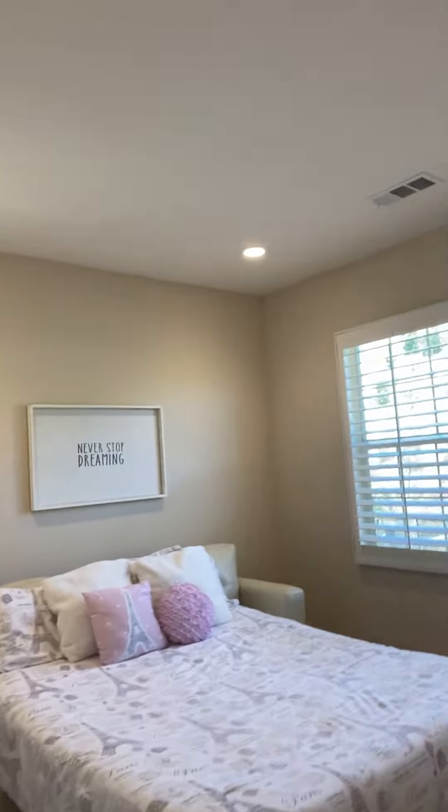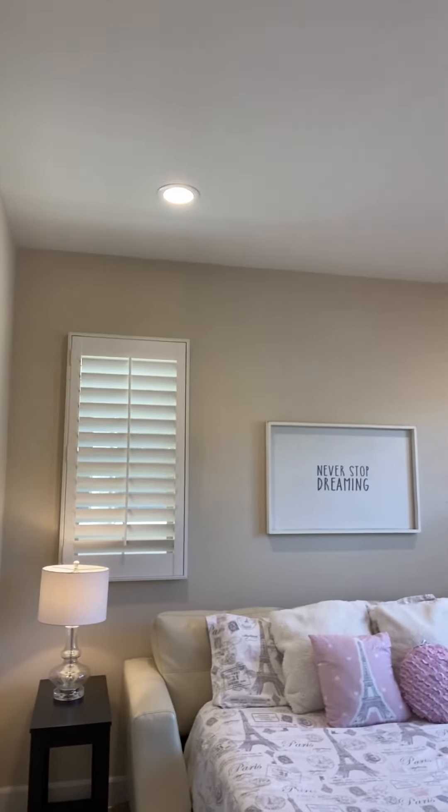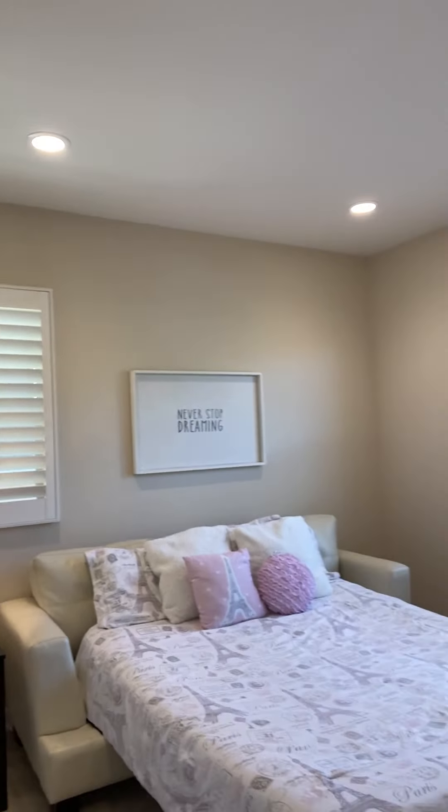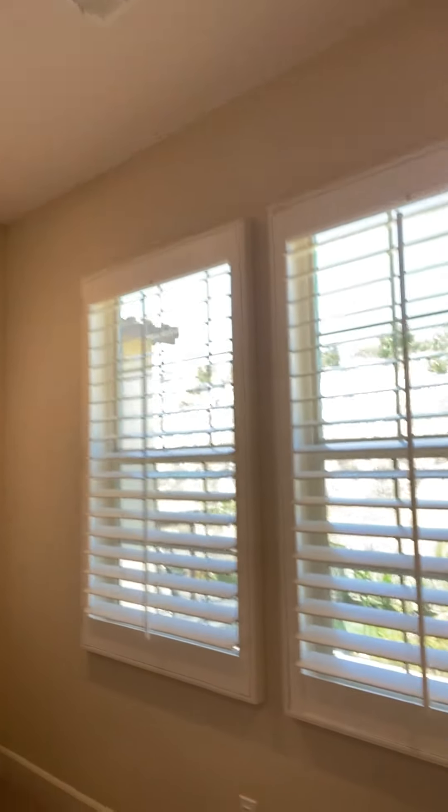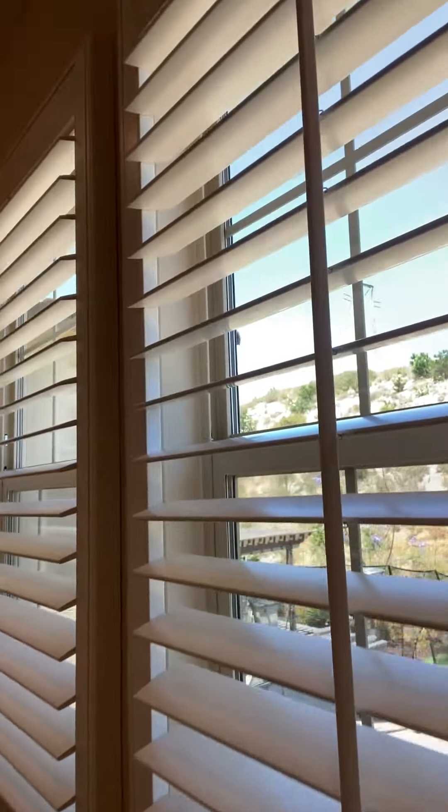If you have any friends looking in the market for a four-bedroom home up to $1.3 million, definitely tell them about this house — they'll really be thanking you. This is a really well-priced home. It's completely quiet: no road noise, no highway noise. You have nice neighbors.